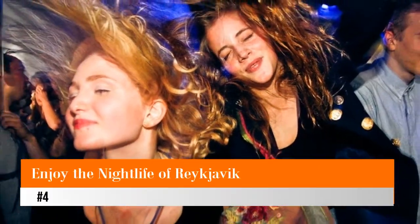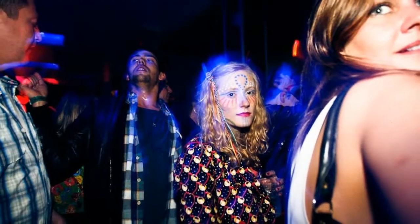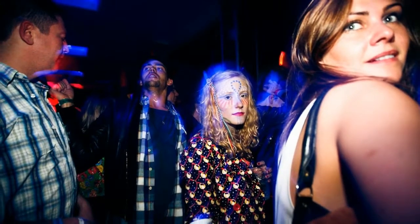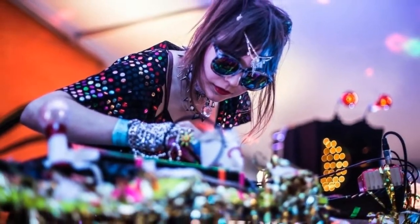Number 4: Enjoy the nightlife of Reykjavik. The city is known for its colorful and entertaining nightlife. Note that in Iceland the partying starts rather late — bars and clubs get busy after midnight. People often begin the evening meeting at someone's house before heading downtown. There are countless bars, nightclubs, pubs, and late-night restaurants in Iceland's capital, and you can spend the whole night visiting different places.